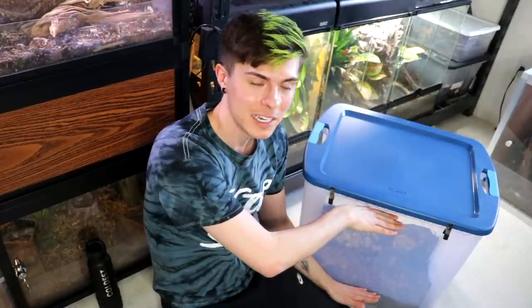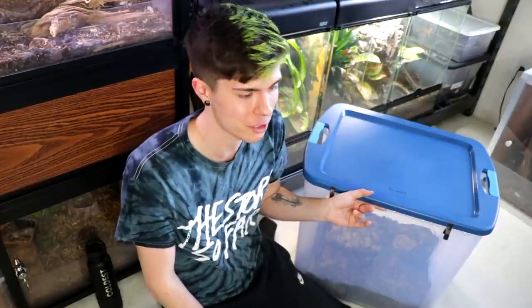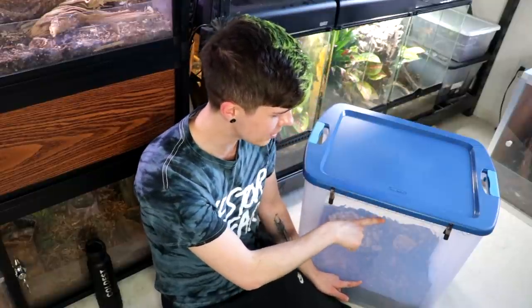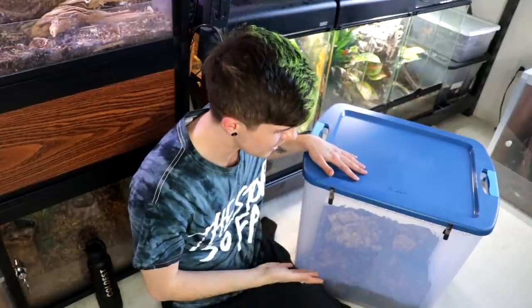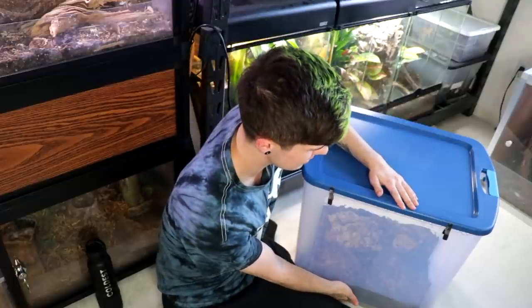I also wanted something tall enough that she could have her minimum four inches of substrate but also have enough space to the lid so that if she were to crawl up and stand on her hind legs, she would not be able to reach the lid — because they can squeeze through really tight spaces, which would be a big escape risk. The height is much taller than the centipede, so even if she propped herself up she still wouldn't reach the top. They also cannot climb smooth plastic, so I haven't even seen her really make it up the sides.